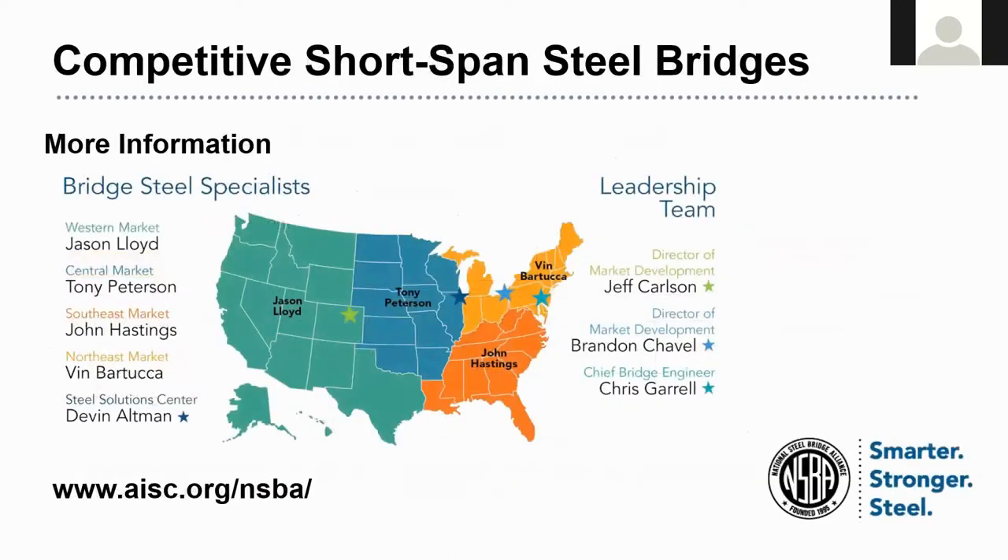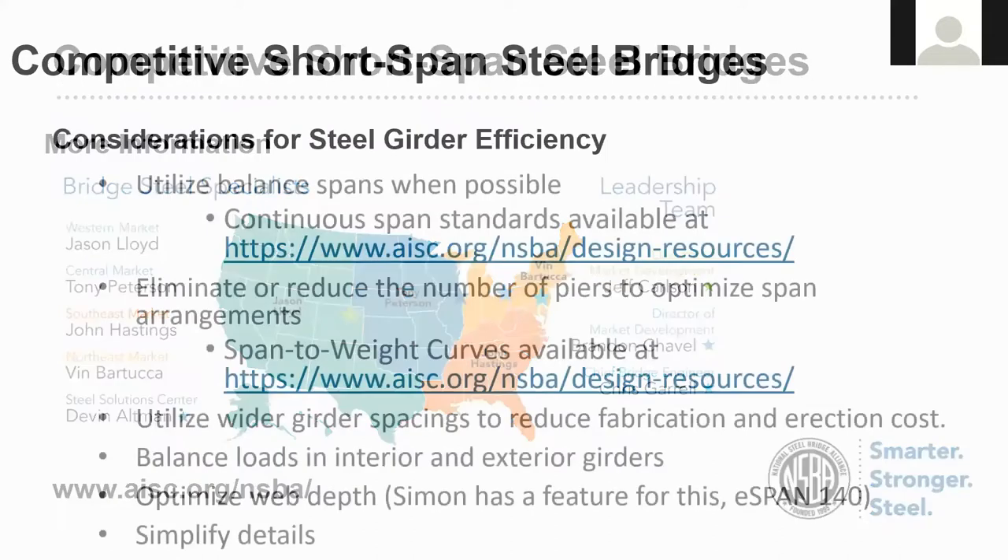If you'd like more information on the cost study, please reach out to your local bridge steel specialist. Their contact info can be found on our website — AISC.org/NSBA — and there's a tab to click on to get that contact information.